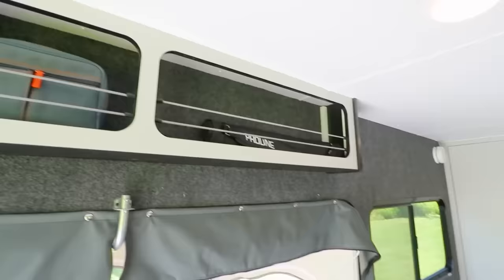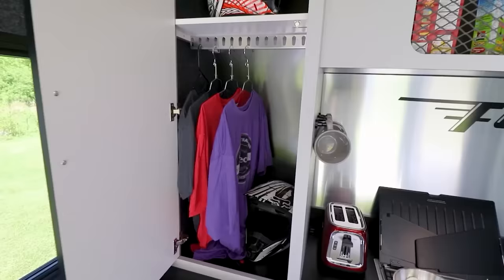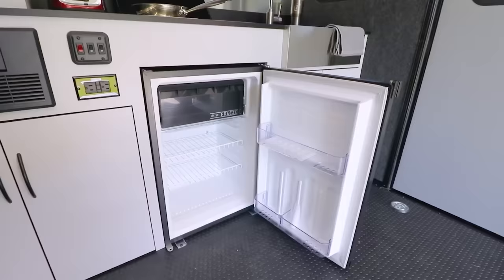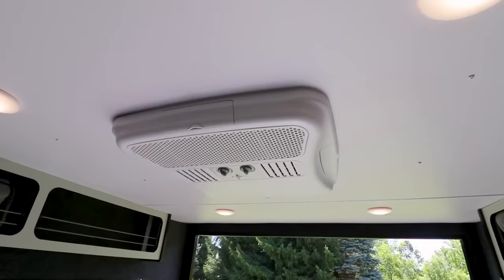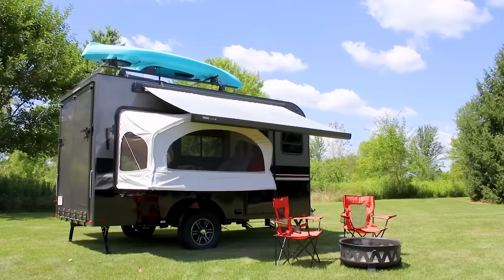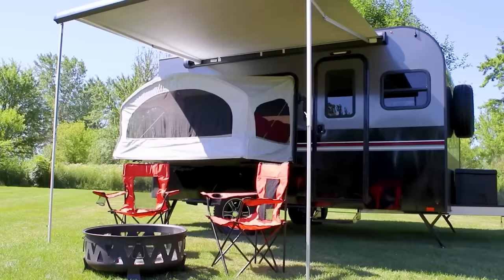Inside the trailer is a fully fledged house on wheels. It accommodates up to six people and features a sink, a stove, a fridge, a stereo, and air conditioning. A system of pull-out bunks adds comfort, and a 10-foot awning is built into the roof.